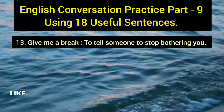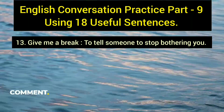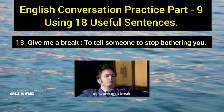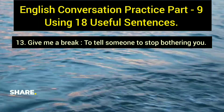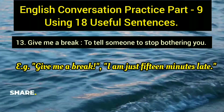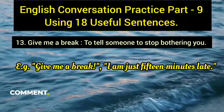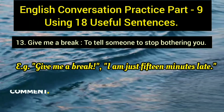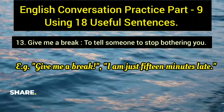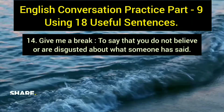The thirteenth sentence is 'give me a break,' which has two uses. The first use is to tell someone to stop bothering you. Example: 'Give me a break, I'm just 15 minutes late.' When someone is troubling you over small things, you can say 'come on, give me a break' to express frustration.